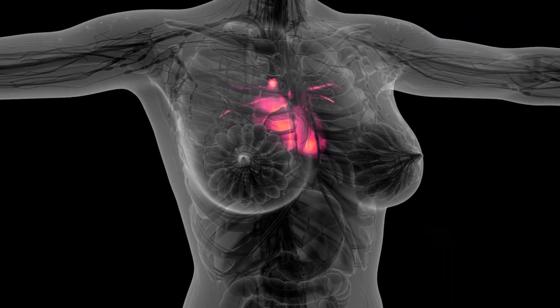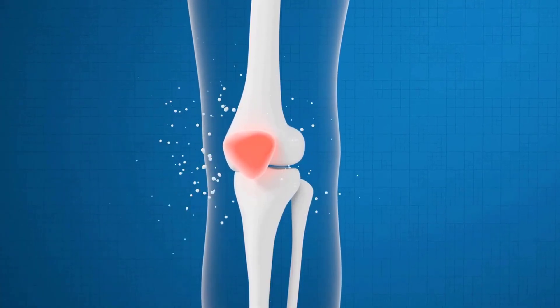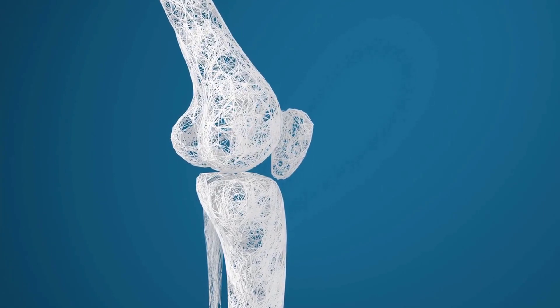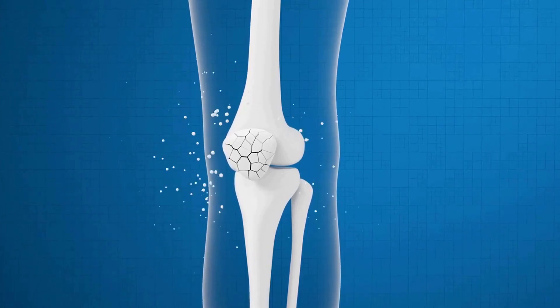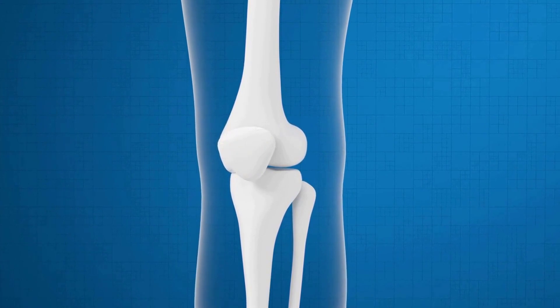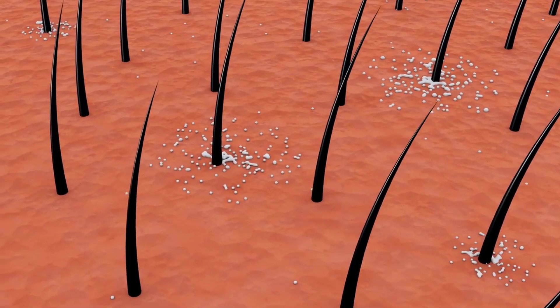Skeletal system. The skeletal system is responsible for supporting the body and protecting internal organs. It includes bones, cartilage, ligaments, and tendons. Bones provide a framework for the body and protect organs like the brain and heart. Cartilage cushions joints and provides support, while ligaments connect bones to each other and tendons connect muscles to bones.